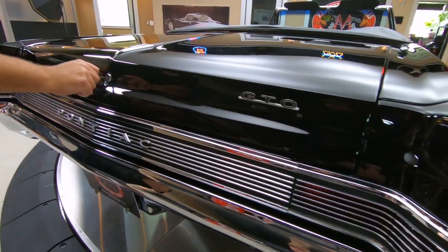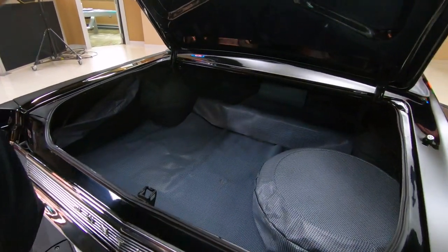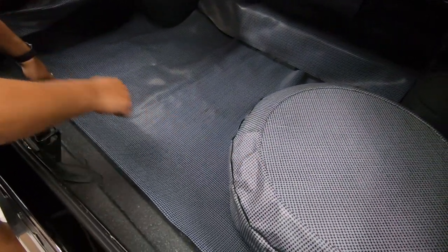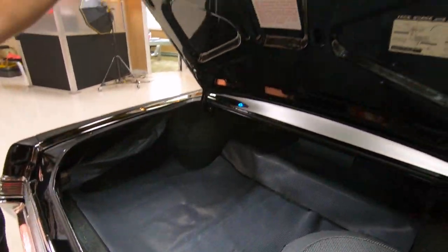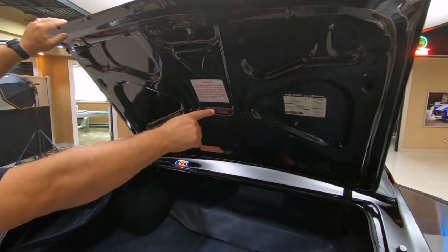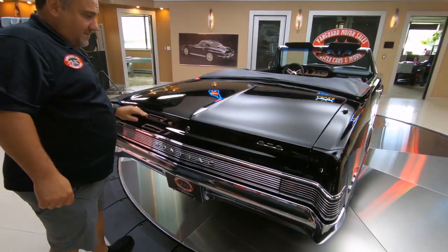Let me open up the trunk and check out what's inside here. Hopefully no surprises. Wow, look at this — beautiful trunk mat. You got your jack, your spare. Trunk looks absolutely phenomenal. Underneath here we always check the lips, make sure they're nice and clean. It's got the jack instructions there. Absolutely phenomenal.